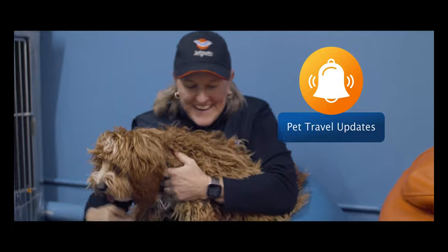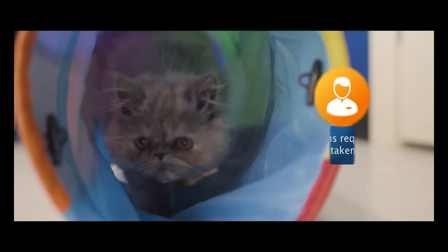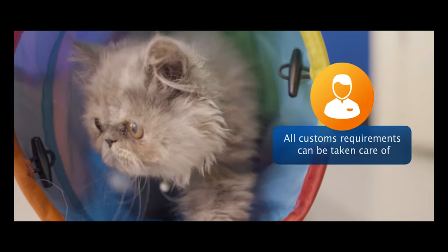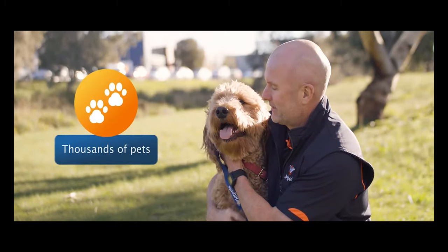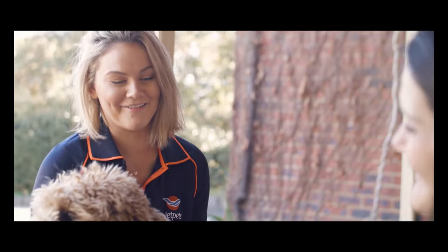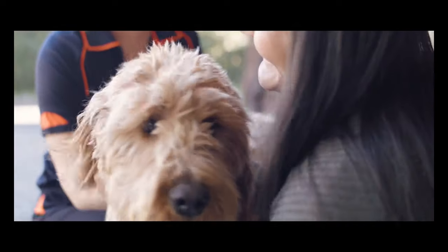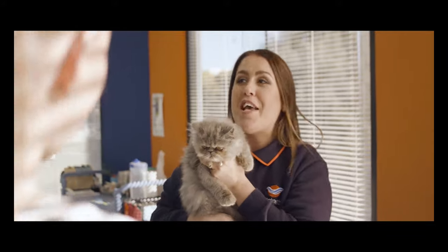Our team will keep you updated with their progress throughout their journey. And when they arrive, we can complete all the customs requirements for you and deliver your furry pal to their new home. Jet Pets transports thousands of pets internationally every year. We hope this video has helped to clarify a few things about our process, but if you have any more questions at all, please feel free to contact us. Jet Pets, your pet travel experts.